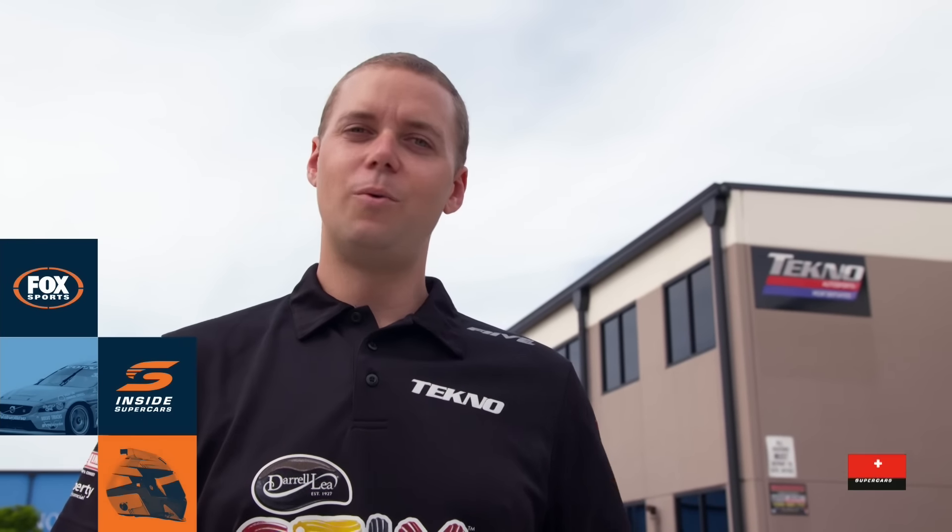Hi, I'm Jonathan Webb from Techno. We're here at our facility on the Gold Coast. We'll go in, we've got a lot going on — I'll give you a quick tour around the workshop.